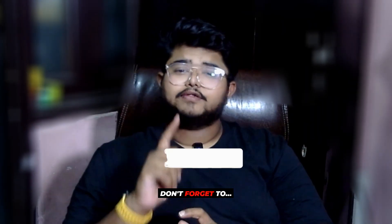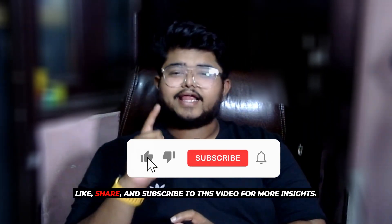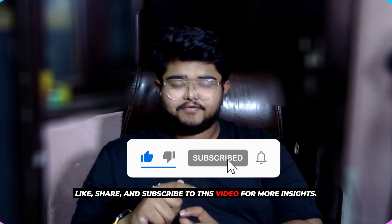And don't forget to like, share, and subscribe to this channel for more insights. Let's dive in.